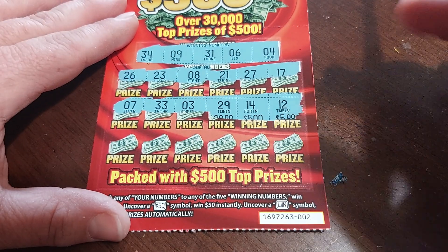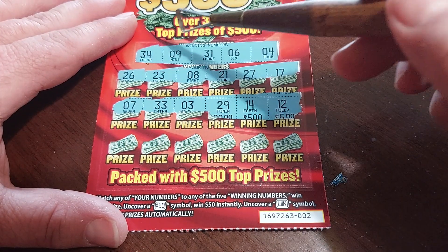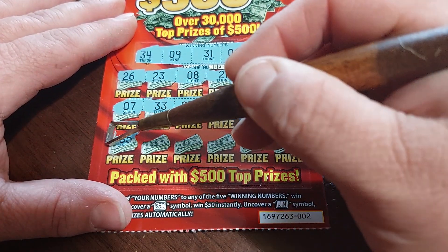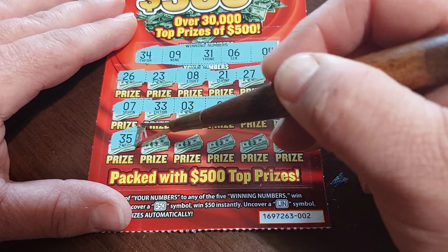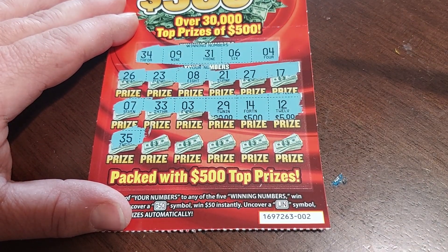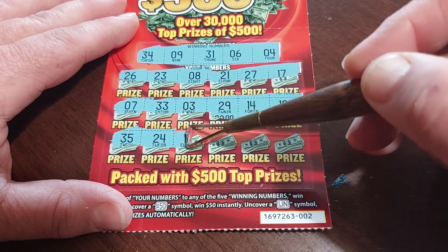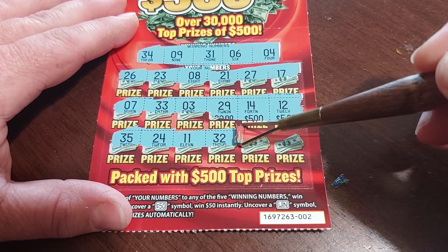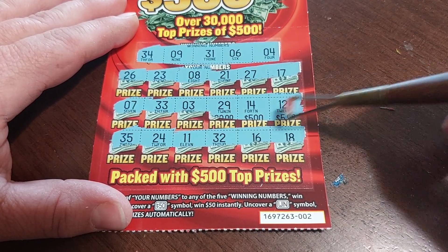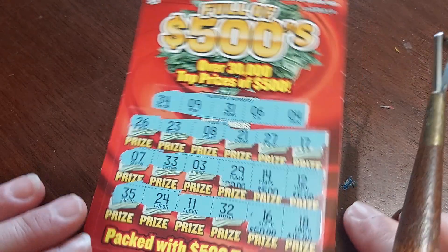One more row — is it going to be there? We need 34, 9, 31, 6, or 4. 35 — sometimes I feel like the closer I get to our winning number without actually being the winning number, the less likely I am to win. 24, 11, 32, 16, and 18.